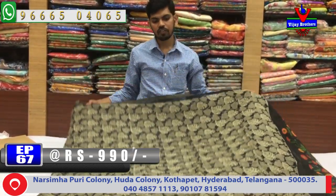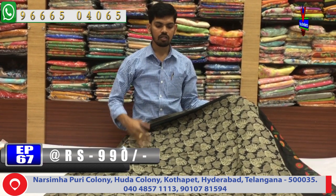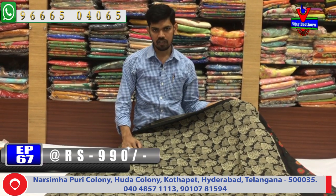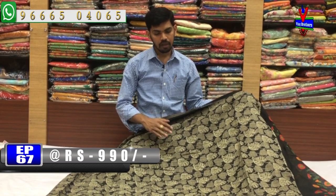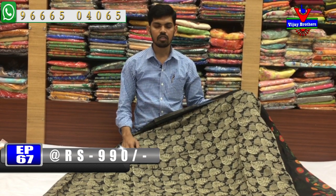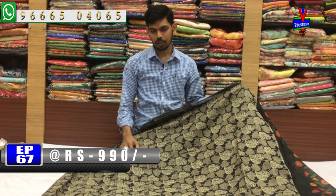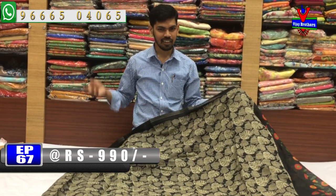We have different designs and color combinations. Visit Victoria Memorial Metro Station opposite line. We provide courier service. If you want to call, please call Sariya. Please subscribe to the Vijay Brothers YouTube channel. We will see you in the latest collection. Bye-bye.